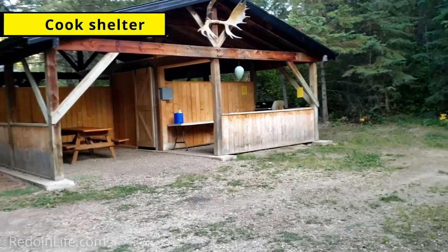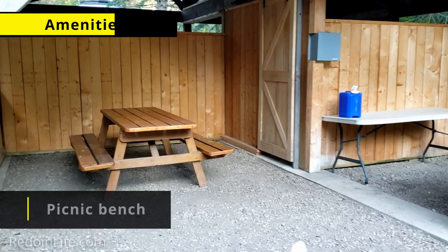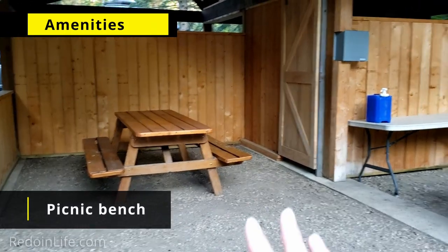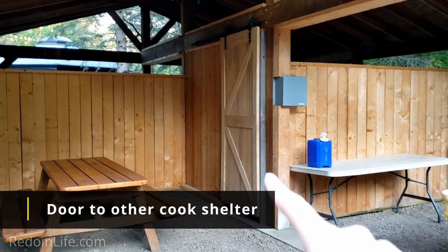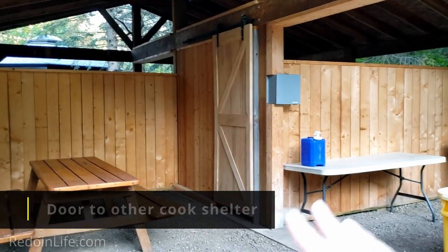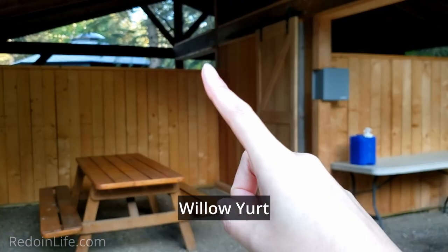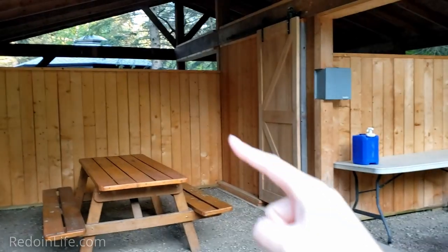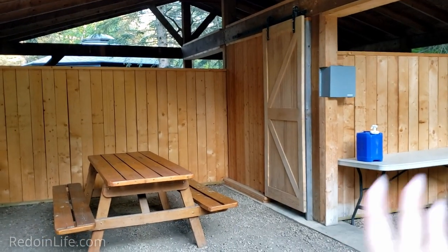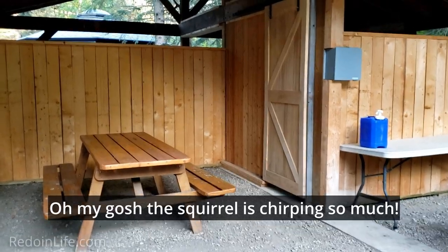We are heading to the cook shelter now. Here we have a picnic bench — really long and nice and big. There's a door here, and actually if you book Aspen Yurt and the other yurt, that door opens and you can share the space together. But we're not here with anyone else, so continuing in.